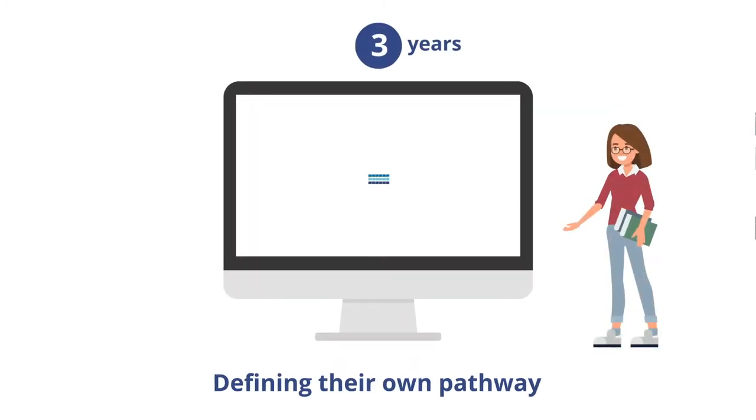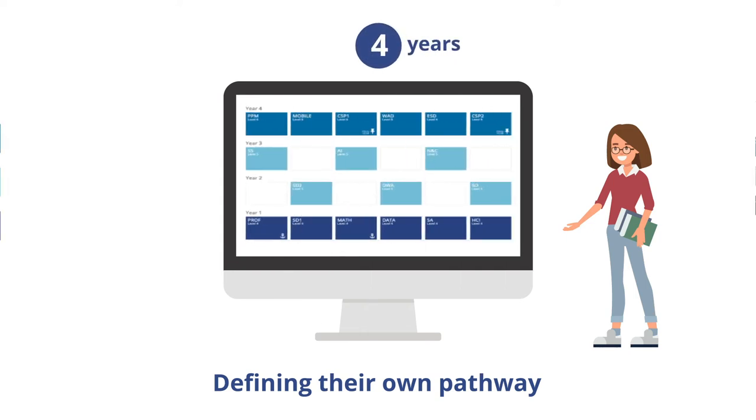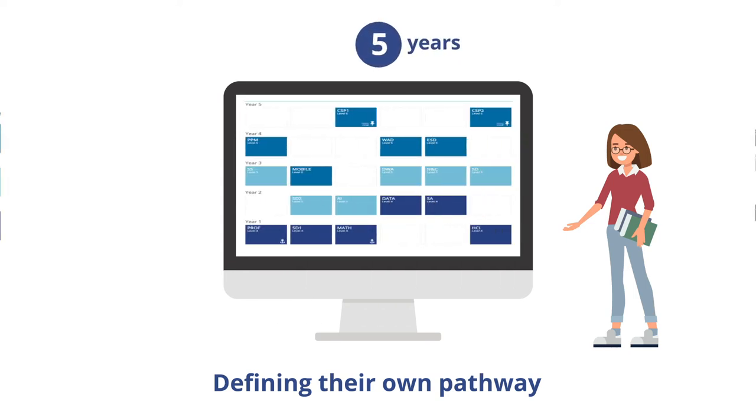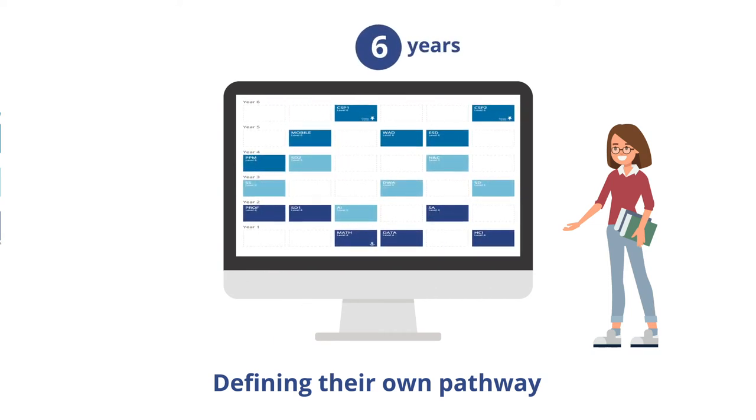This flexibility allows students to define their own pathway through Computing Systems, selecting module combinations that support completion of the course within three, four, five, or even six years.